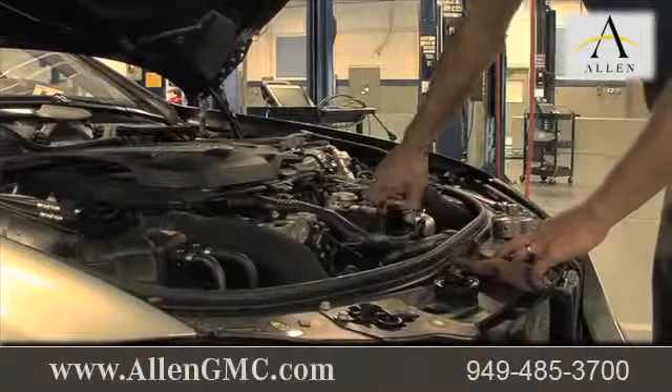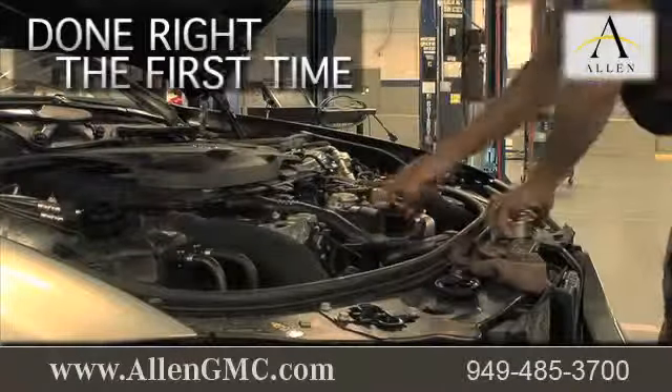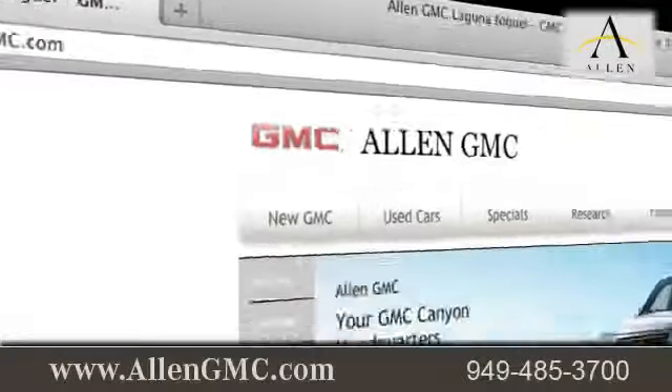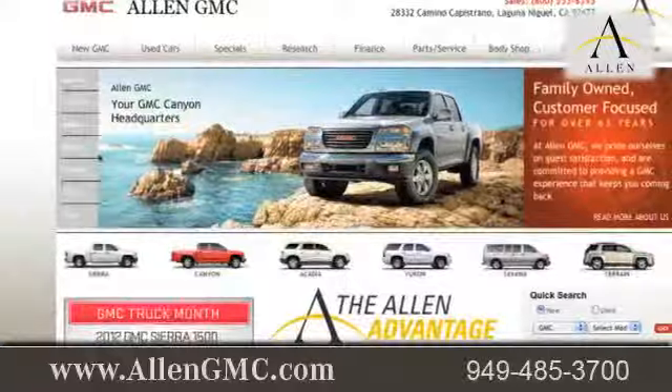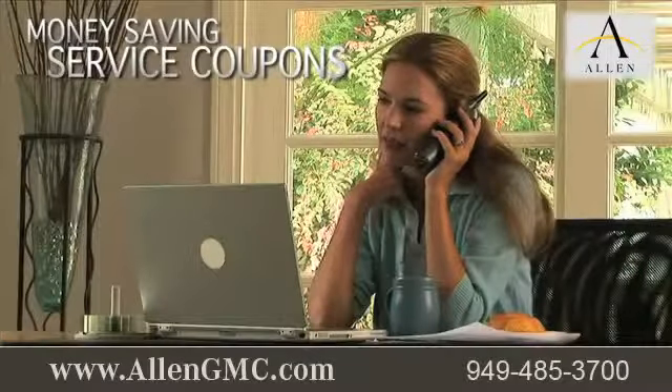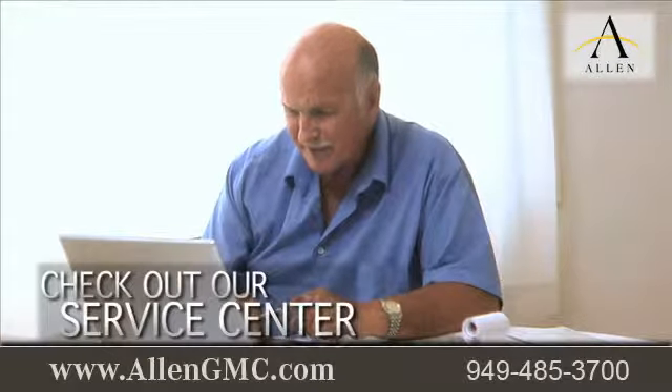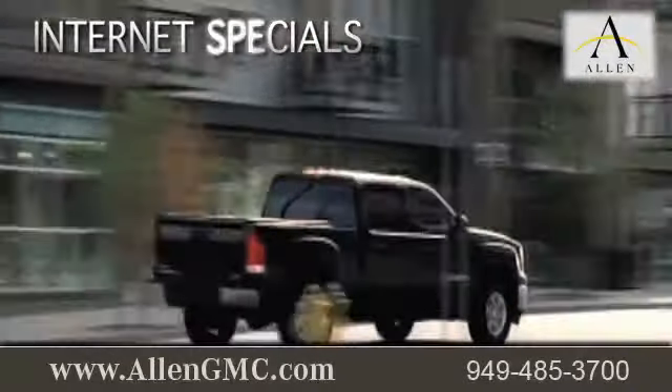We strive to get all of your maintenance and repairs done right the first time. Visit us at www.allengmc.com. While you're there, print out money-saving service coupons, check out our service center for information or to set an appointment, and find out about our internet specials.